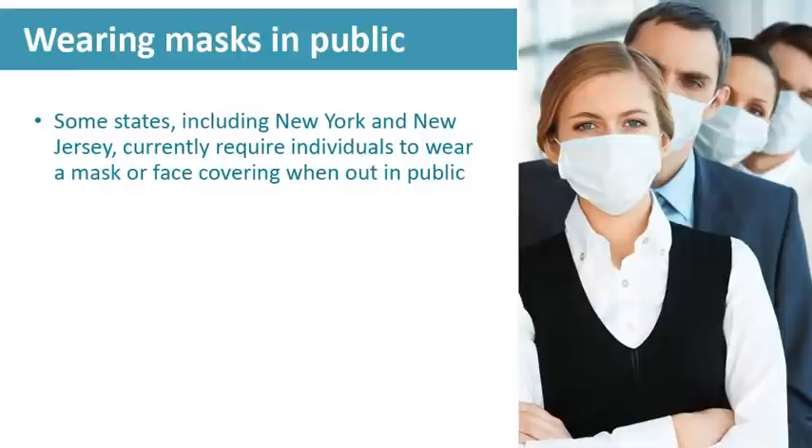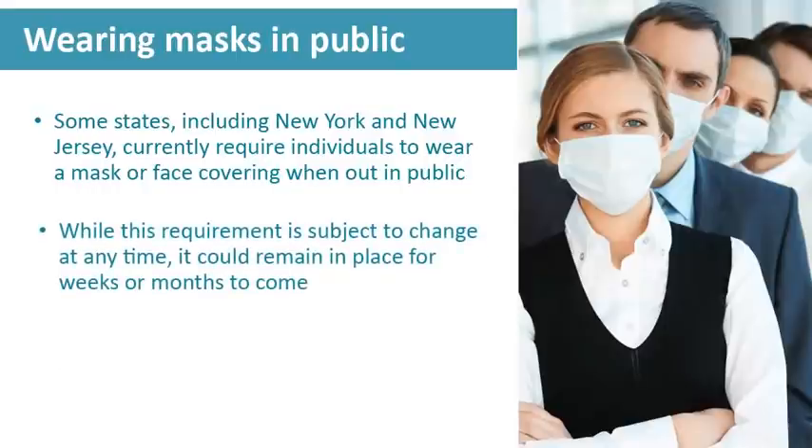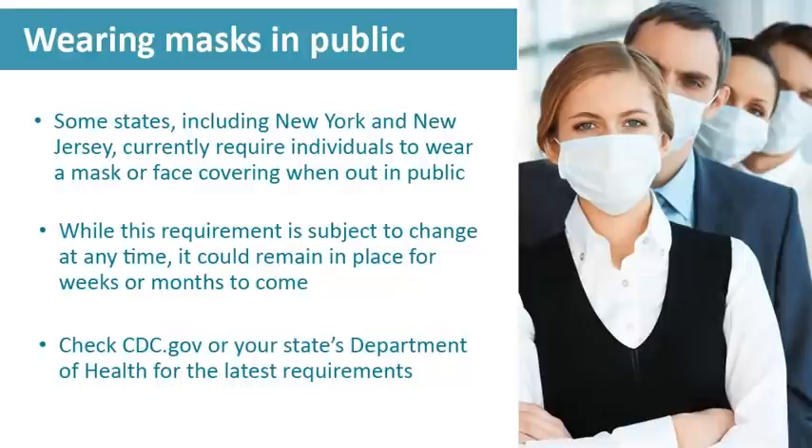Some states, including New York and New Jersey, currently require individuals to wear a mask or face covering when out in public. While this requirement is subject to change at any time, it could remain in place for weeks or even months to come. Remember to check CDC.gov or your state's Department of Health for the latest requirements in your area.